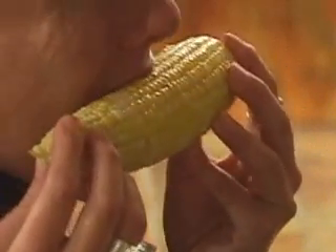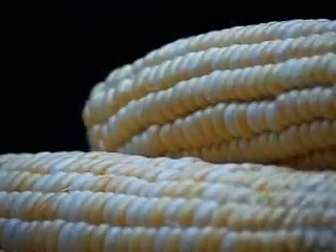It's a challenge we rarely face, thanks to the nice, neat rows that plant biologist Rob Martinsen says are the work of a gene called Ramosa 1.